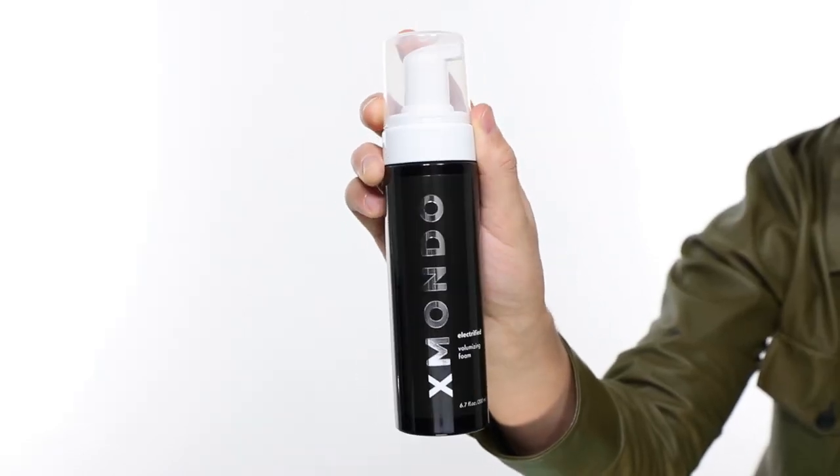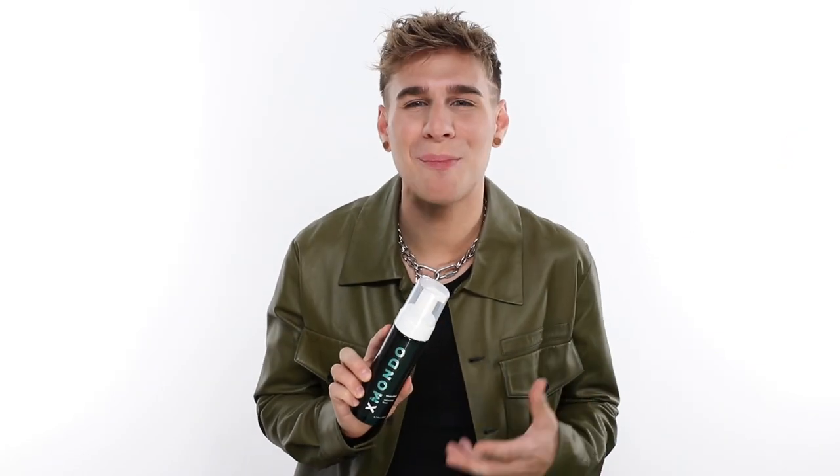This is the ultimate cure for lifeless hair, or for people that just want extra, extra volume in their hair. I love volume — give it to me. I want all the volume in the world. This gives it to me.